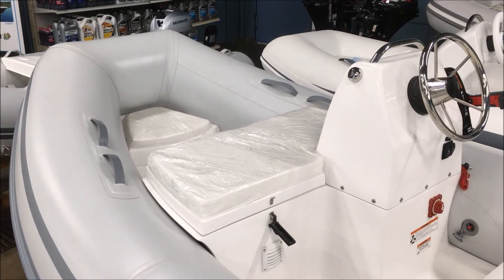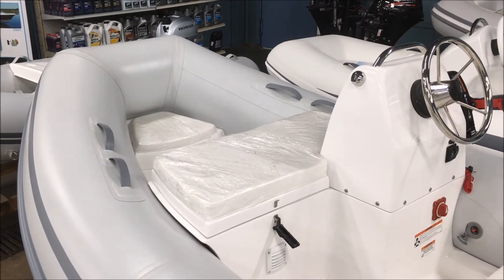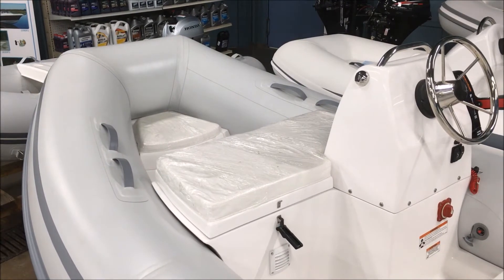Now we look forward — locker's closed. We've got another small bow locker you can put things in, or sit up front for a nice view of where you're going.